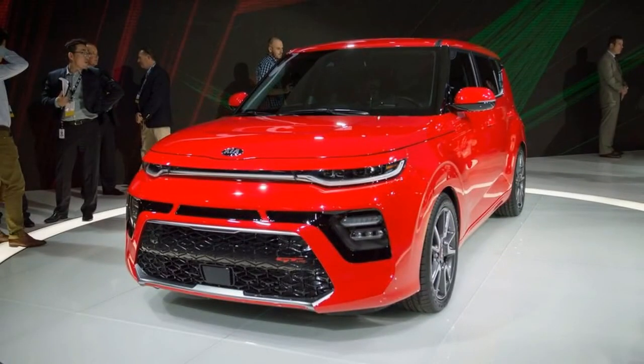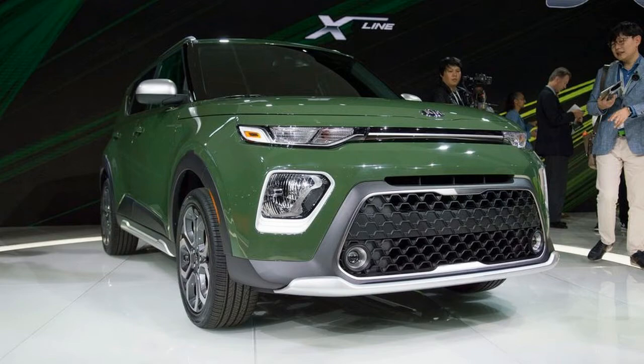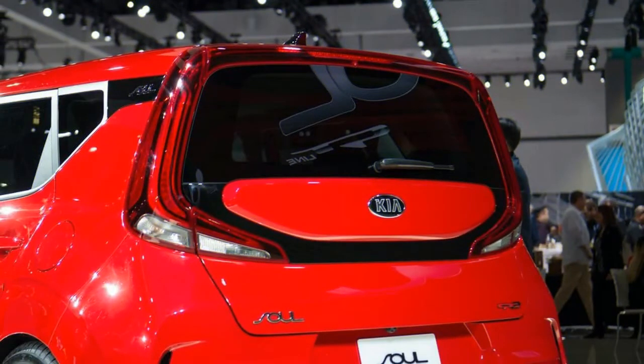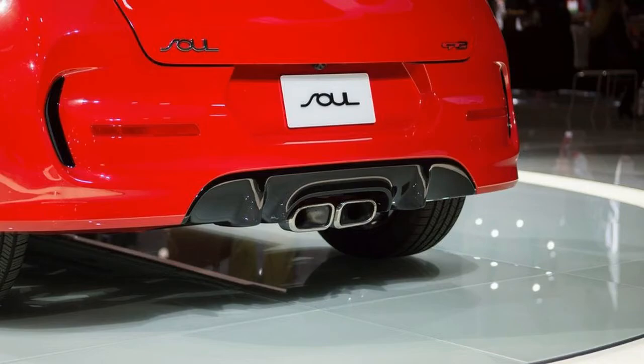The 2020 lineup additionally includes the new X-Line at $22,485 and GT-Line at $21,285 styling packages, which change the Soul's refreshed design for a more rugged or sporty appearance, respectively. The GT-Line can also be upgraded with an optional 201-horsepower 1.6-litre turbocharged 4-cylinder motor and 7-speed dual-clutch transmission for $28,485.